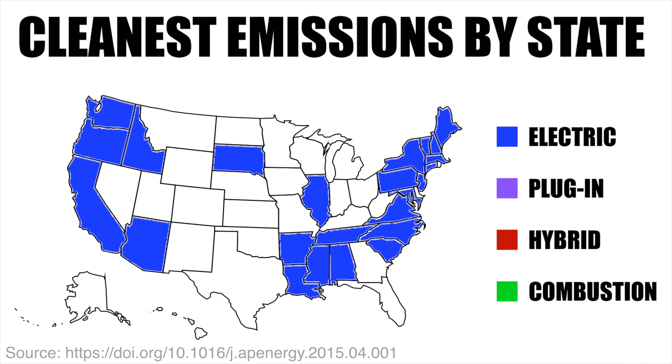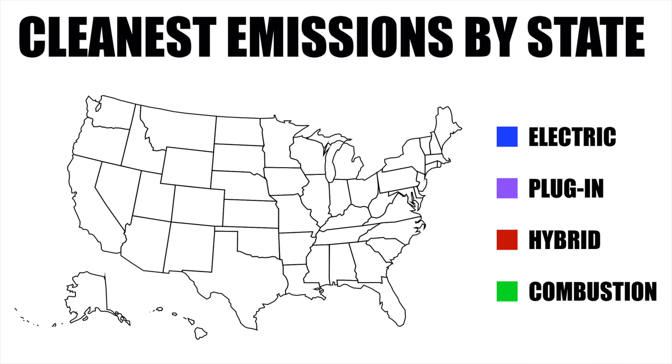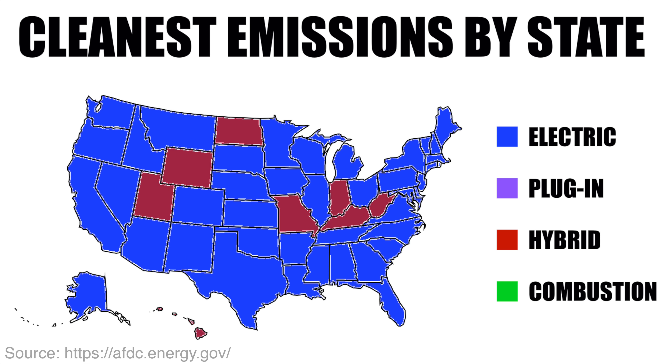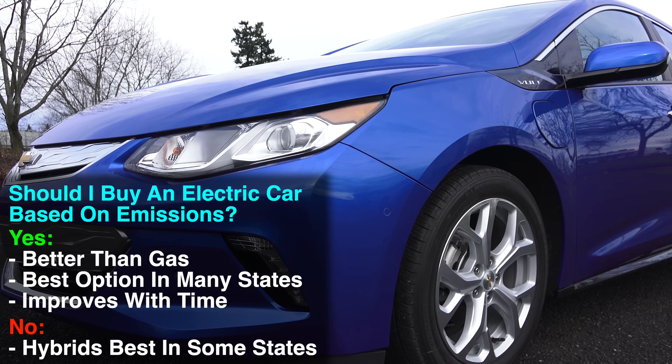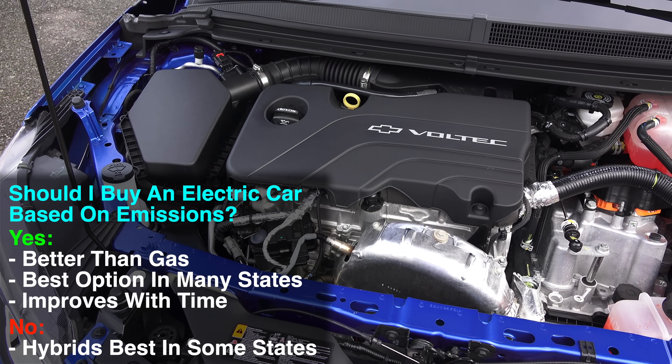Data from 2009 shows a mix of electrics, plug-ins, and gasoline hybrids being the cleanest option depending on the state. If you look at a map of annual emissions by vehicle type using today's emissions data, electric cars have the lowest annual emissions by far in most states, while hybrids are the best in a few states. If power were to come from solar or other cleaner sources, studies show this map would go completely electric — so as the grid improves in emissions, so do electric cars. The real challenge with emissions isn't the source of the energy, which will continue to improve, but rather the size of the battery. The larger the battery, the more material and emissions are associated with creating it. If you can get a plug-in with 50 miles of range and primarily use the electric portion, or a small battery EV with around 100 miles of range, long term it's more emissions-friendly than large battery alternatives. Either way, electric wins.